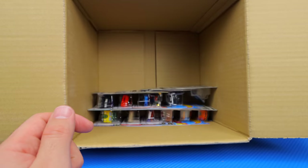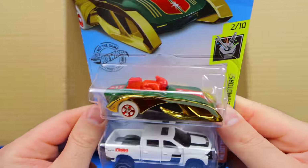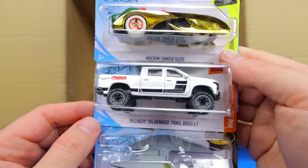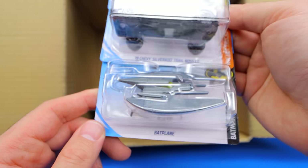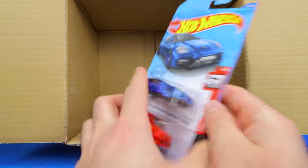Another Porsche Carrera. And we've got Rockin' Santa Sled — good timing, it is Christmas time, so good to have one of those. And we've got the 2019 Chevy Silverado Trail Boss. And look at that — the Bat Plane.